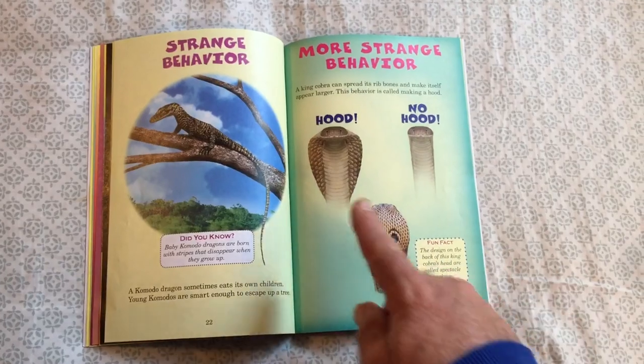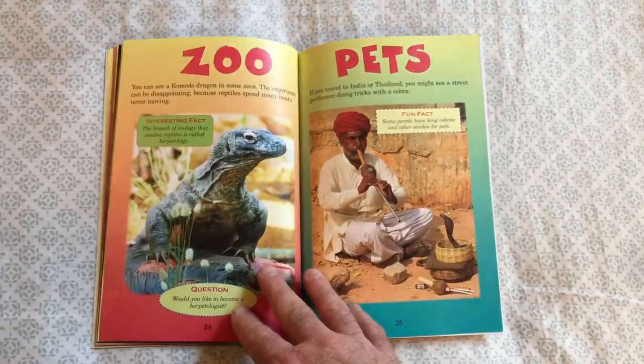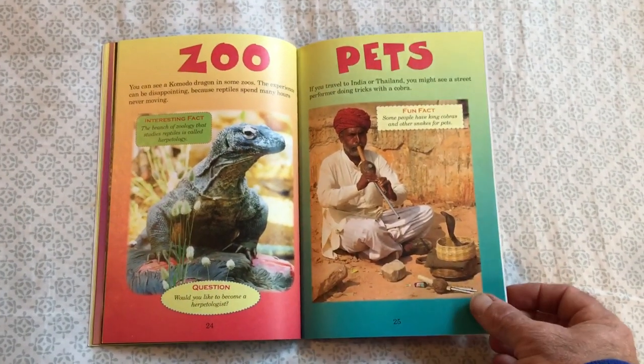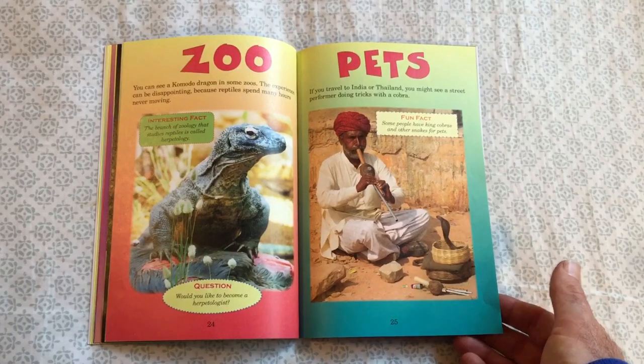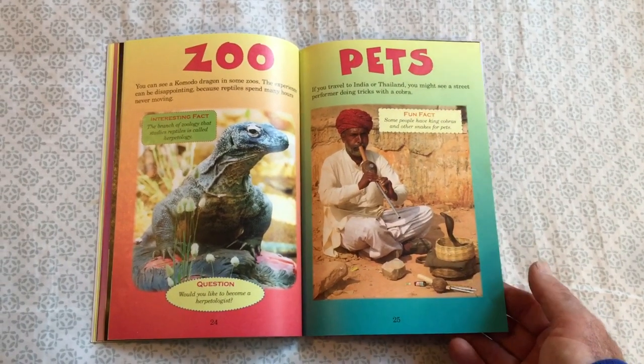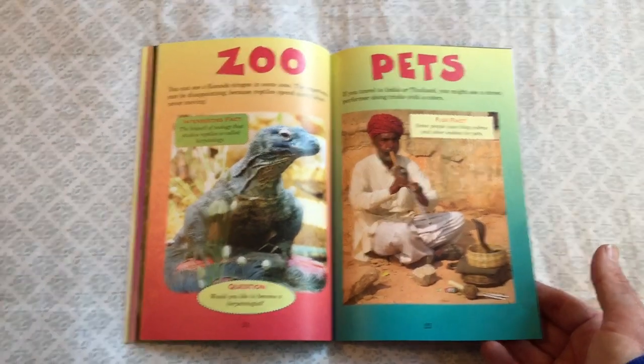There are also strange behaviors — that's kind of cool. And now pets: that's something I didn't think I'd be talking about, but in some parts of the world the king cobra is actually kept as a pet.